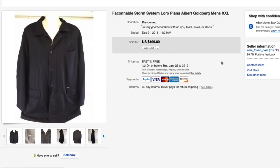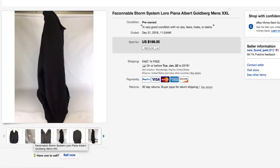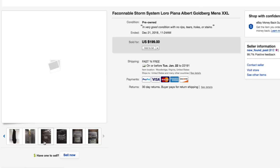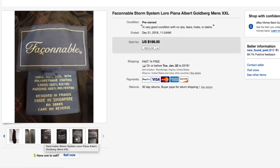Next up, this Farka Knob Storm System — a Piana Albert Goldberg jacket, men's double extra large. Paid $15 to $20 for this. Really good condition, 100% wool with quilted lining — a super high-end jacket. Took a few months to sell but had it listed for $200 with free shipping and took an offer of $150 with free shipping. A super nice sale.